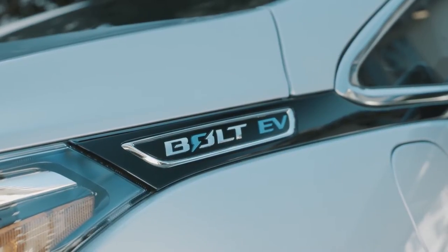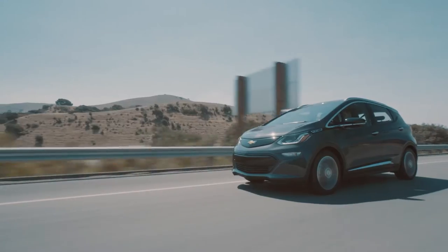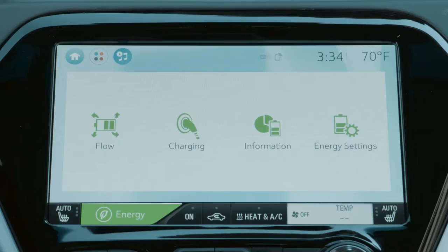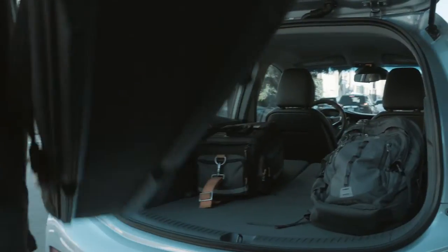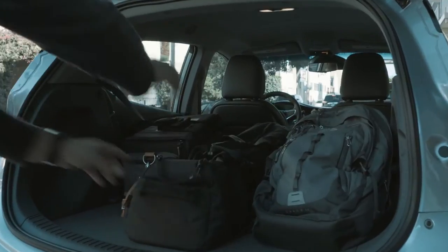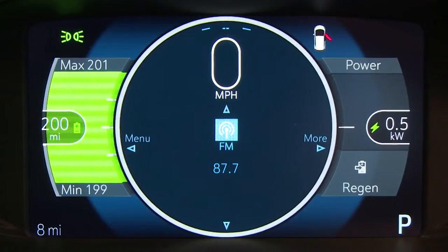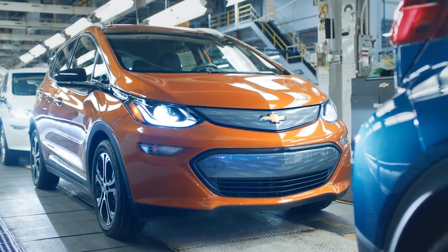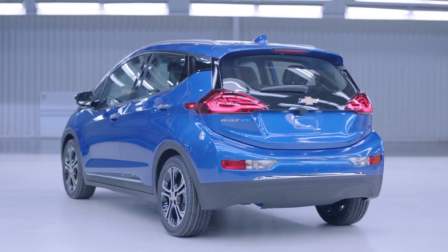The Bolt EV and the Tesla Model S both have extended range — in the case of the Bolt, that's 238 miles — and they are both electric powertrains, but that's where the comparison ends. The Bolt EV delivers on a promise of a long-range EV for around half the price of the Tesla Model S, and comparable to the price of a non-electric family car when considering tax incentives.